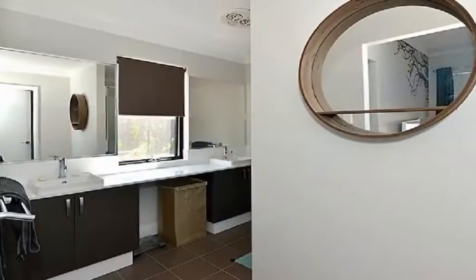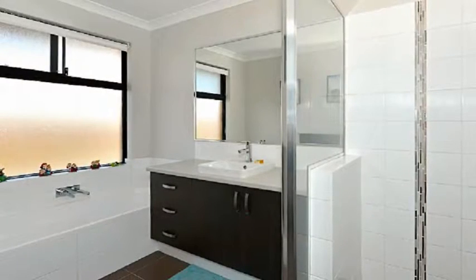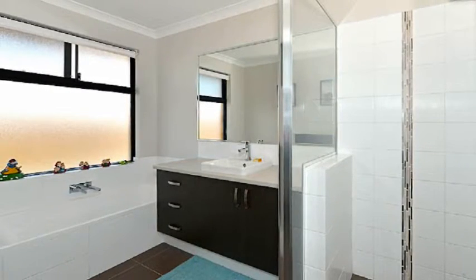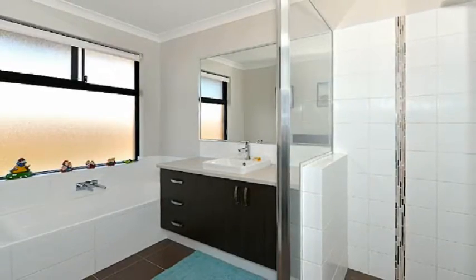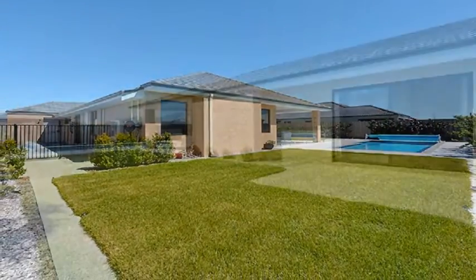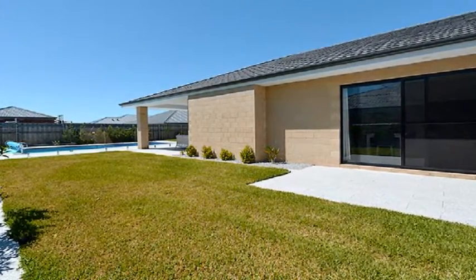The spacious master boasts a walk-in robe and massive ensuite displaying a double bowl vanity and separate toilet. The well-proportioned remaining bedrooms share the second bathroom along with a large kids activity area. Host guests in style in the under-main-roof alfresco overlooking the crystal-clear pool with pool blanket, set amidst low-maintenance surrounds with a veggie garden and established planting.